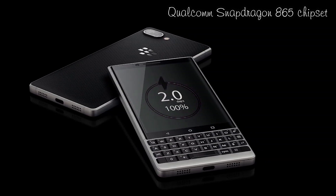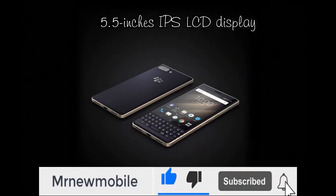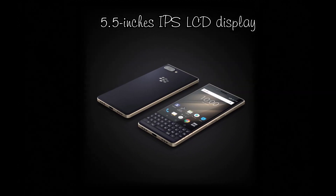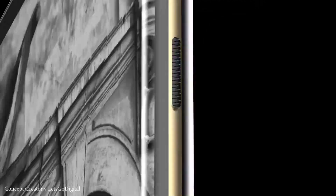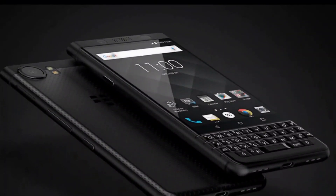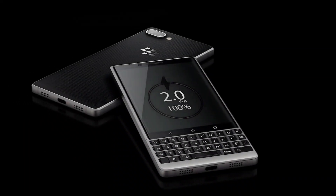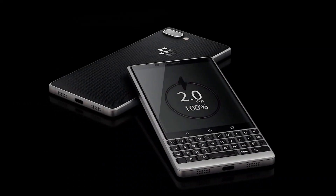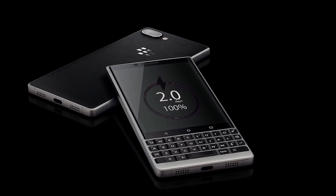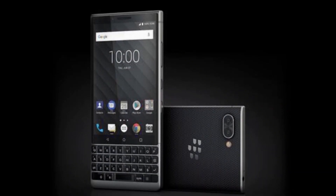This phone runs the latest Android 10 operating system. The BlackBerry Key 3 2021 has a 5.5-inch IPS LCD display with a 1080 by 1920 resolution and a 16:9 aspect ratio. It features dual nano SIM with support for HSPA, LTE, GSM, CDMA, and 5G. The triple rear camera is 48MP plus 20MP plus 8MP, with a 32MP front camera, and a 5100mAh non-removable polymer battery.